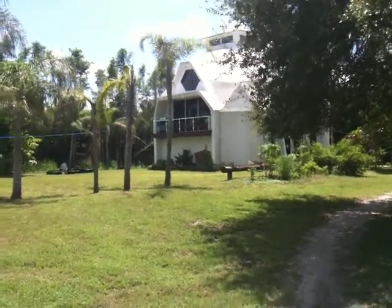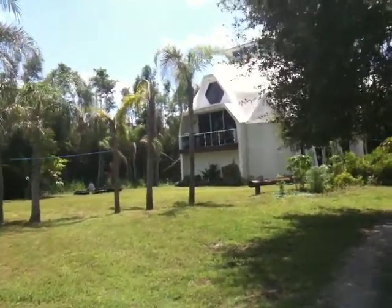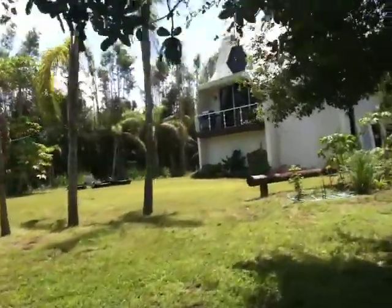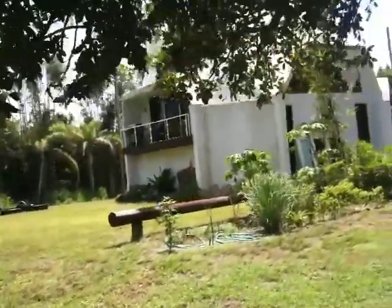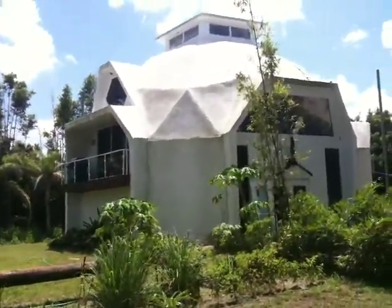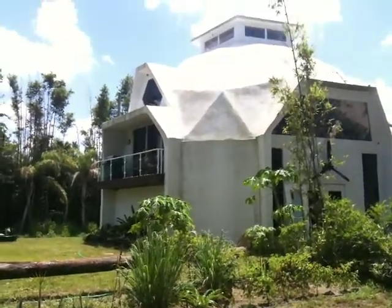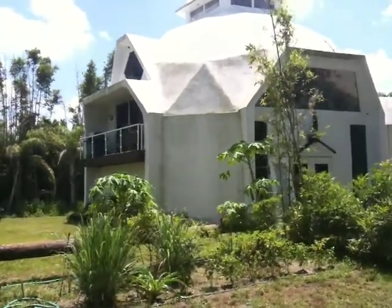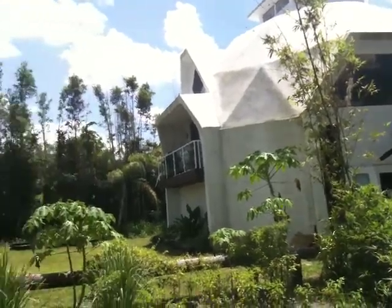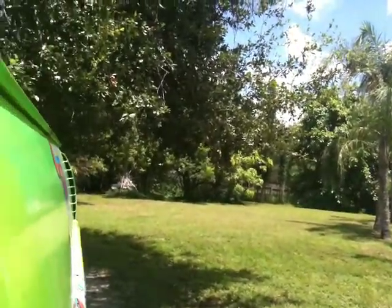The driveway continues. The house is there in the background — we're still quite a ways away from it. We're going to move up a little bit more to get a better view. There's your dome house — 38-foot ceilings, you can see why. We're a long ways away and you can still see it. One and a half acres off of a five-lane main road.